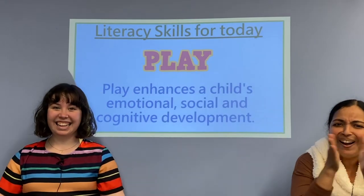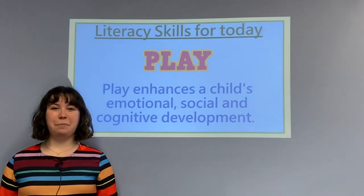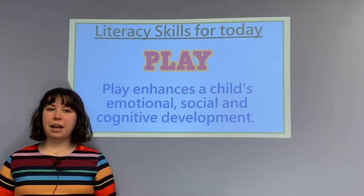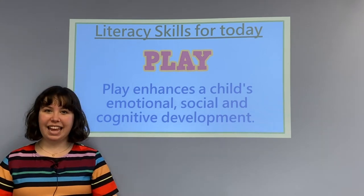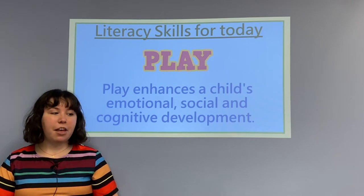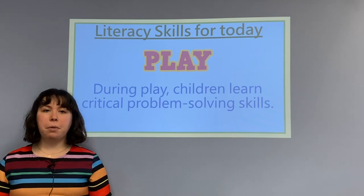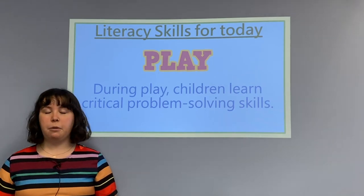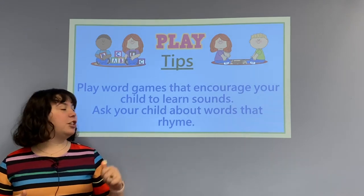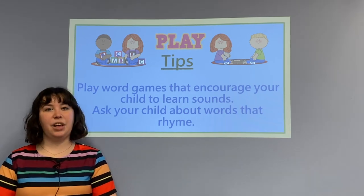That was awesome! Great job guys! That was so much fun welcoming you to the library, and we like to start off each story time with a literacy skill. Since we're talking about toys, we want to highlight our skill of playing. Playing is a great way to enhance a child's social, emotional, and cognitive development skills. Playing helps to learn important problem-solving skills, and it's not just toys that you can play with. You can also play fun educational word games and learning games that help your children learn sounds and learn rhyming words, which helps lead them to the literacy skill of reading.